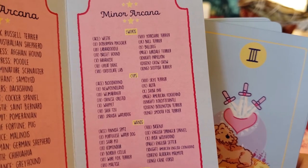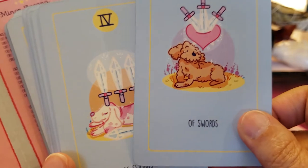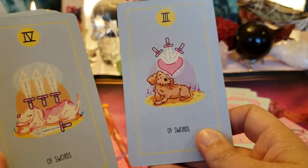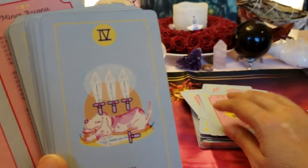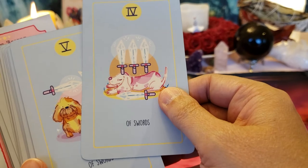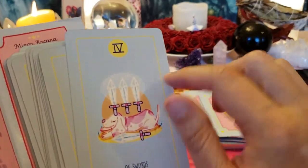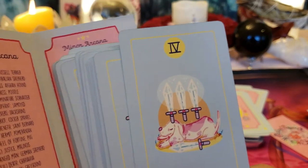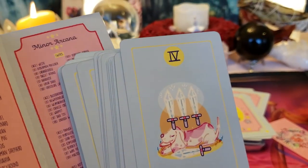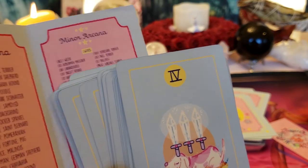That's a Labradoodle — so a Golden Retriever and a Poodle. And this is about hurt feelings. Okay, there's the Four — I only saw the three above them. This is about rest and recuperation. Looks like a Beagle — no, a Basset Hound.